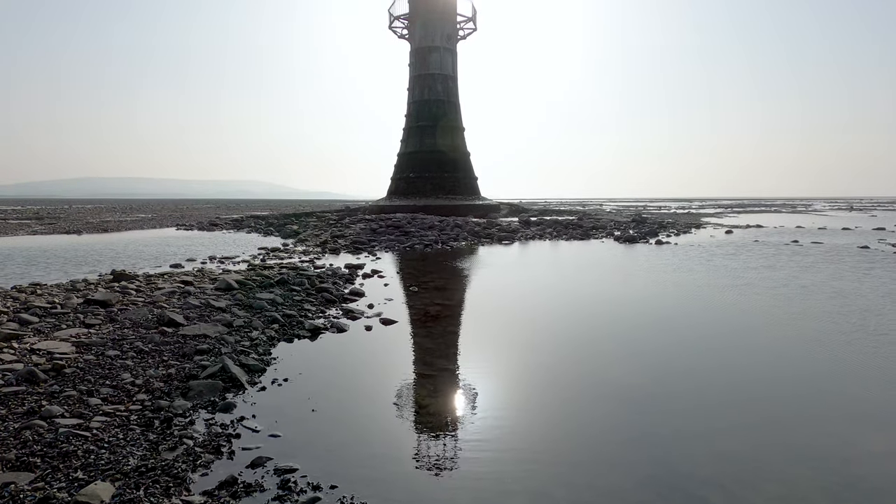Do not want to get stuck here though — the Loughor Estuary sits on the Bristol Channel, which has one of the highest tidal ranges in the world, and the last thing you want to do is get swept out to sea. I'm going to stick the drone up and get some epic footage from the sky.